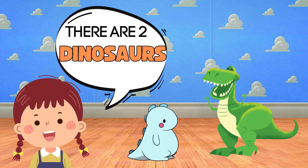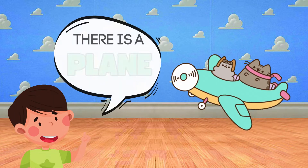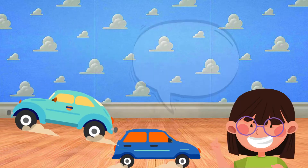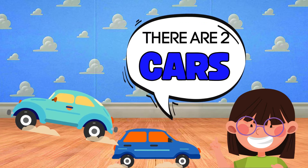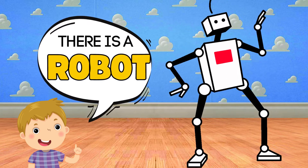There are two dinosaurs. There is a plane. There are two cars. There is a robot.